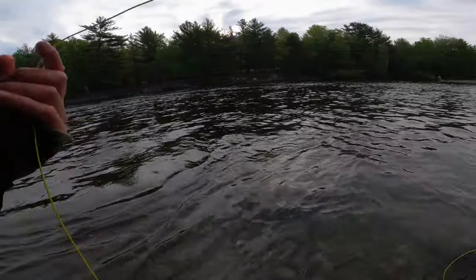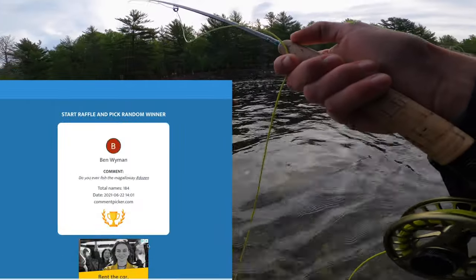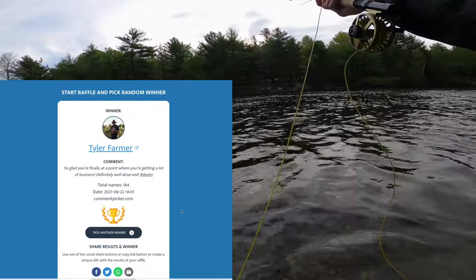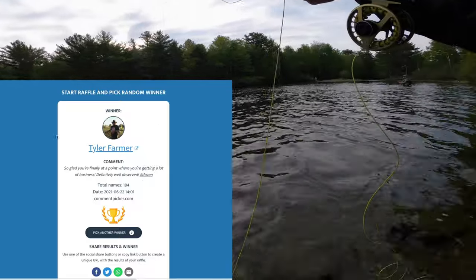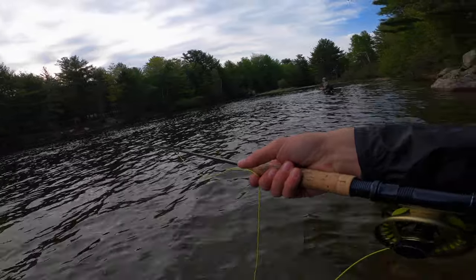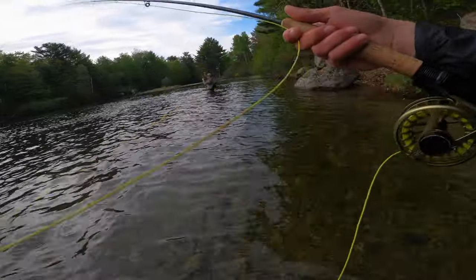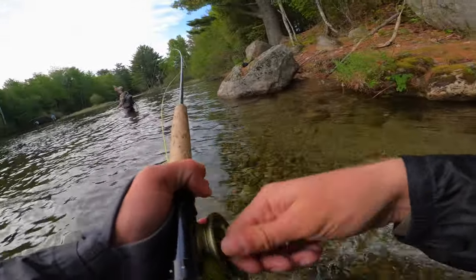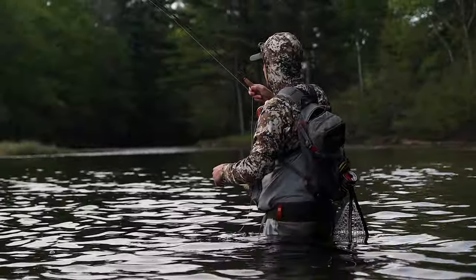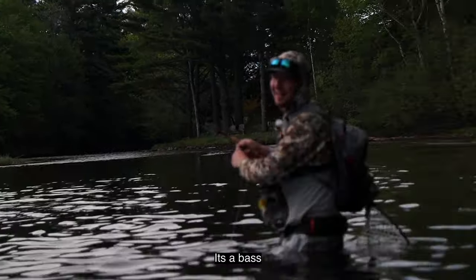Before I forget — congratulations to Tyler Farmer, who won the 12 flies I gave away a couple of videos ago. If you guys didn't win, don't worry — we're going to do another giveaway when this video hits 500 likes. And if you'd like some flies right away, you can send me an email below and I'd be happy to tie some up for you.